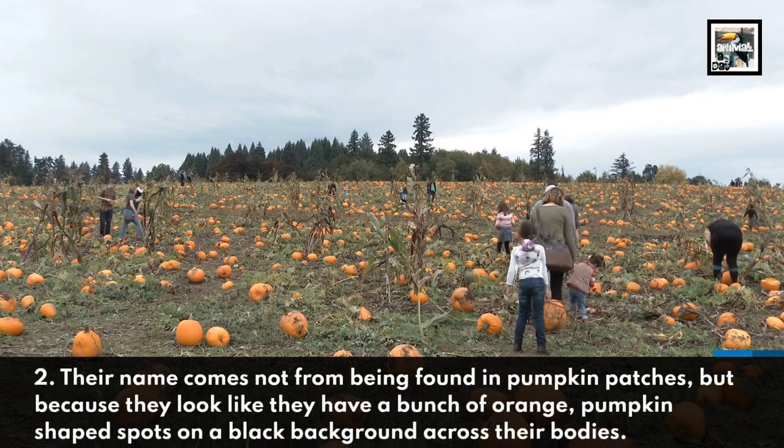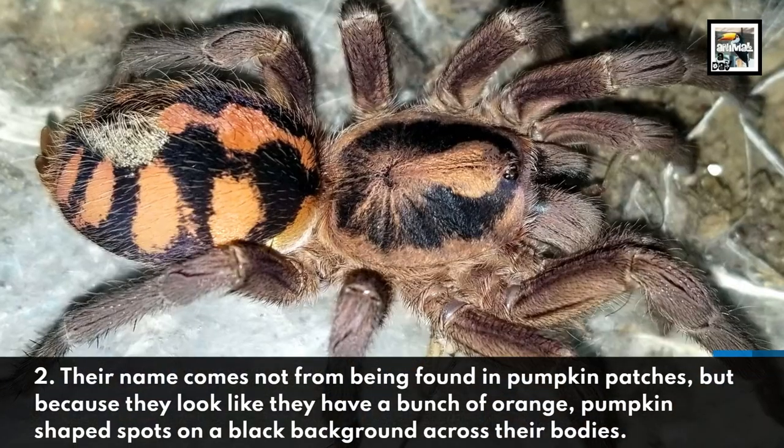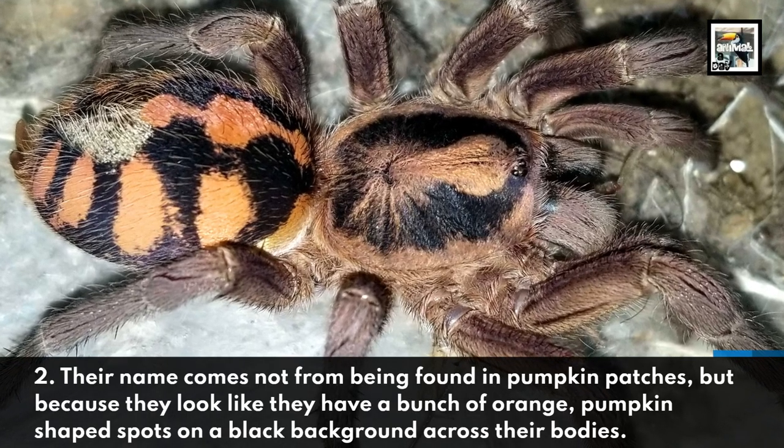Their name comes not from being found in pumpkin patches, but because they look like they have a bunch of orange, pumpkin-shaped spots on a black background across their bodies.